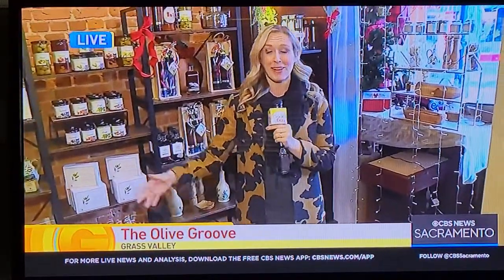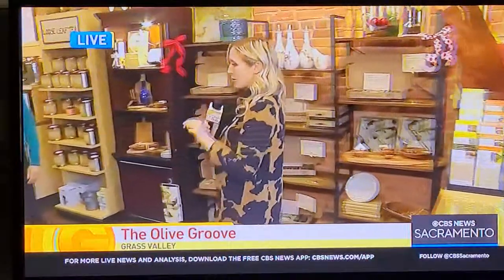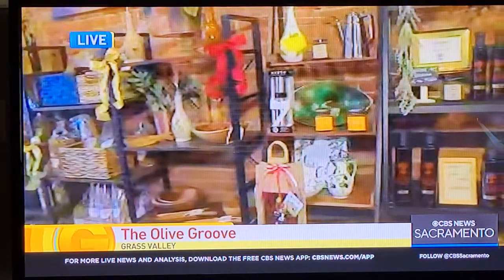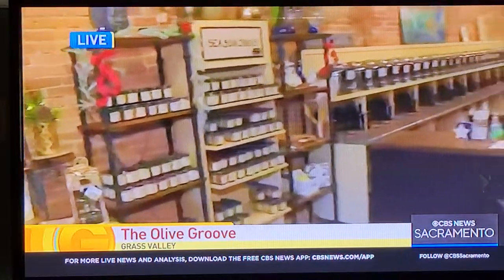Whether you're cooking or showing up to someone's house to eat a meal, the Olive Groove in Grass Valley has exactly what you need. This is an oil and vinegar tap house that also has a ton of different hostess gifts and cooking utensils — basically everything you need to elevate your meal. This is Christina, and not only does she own the Olive Groove, she is an olive oil sommelier.